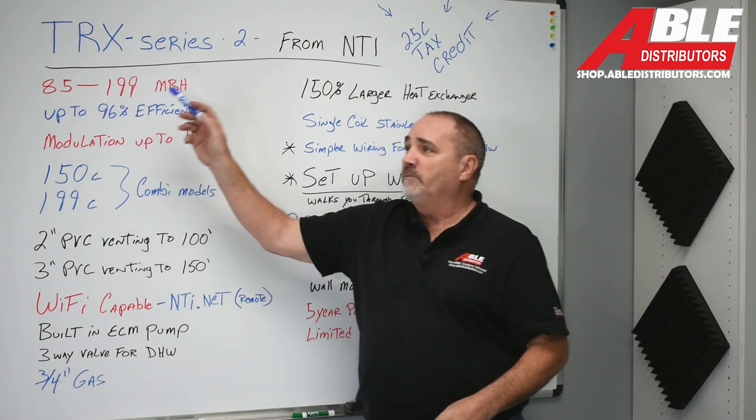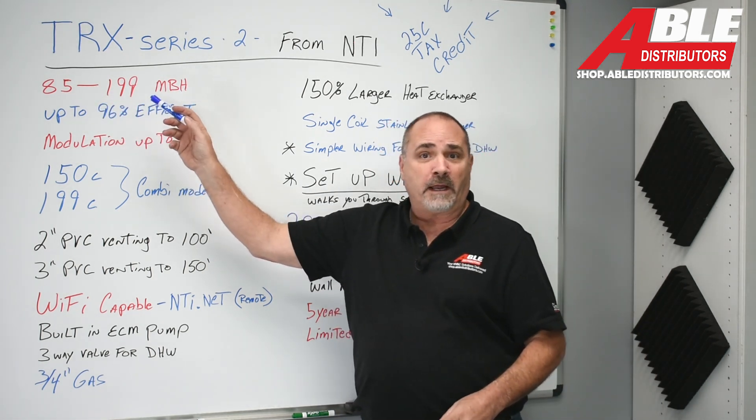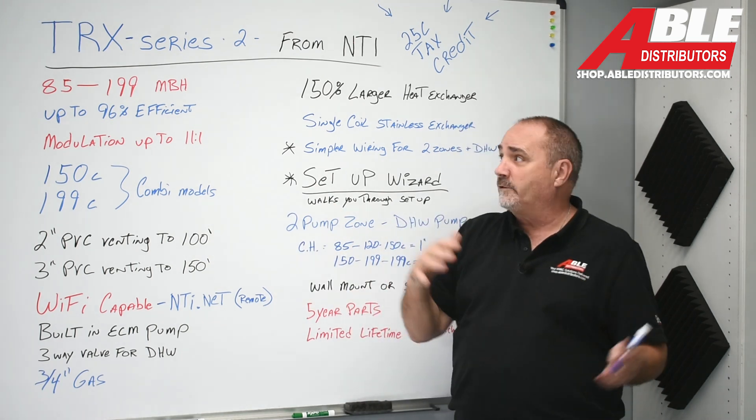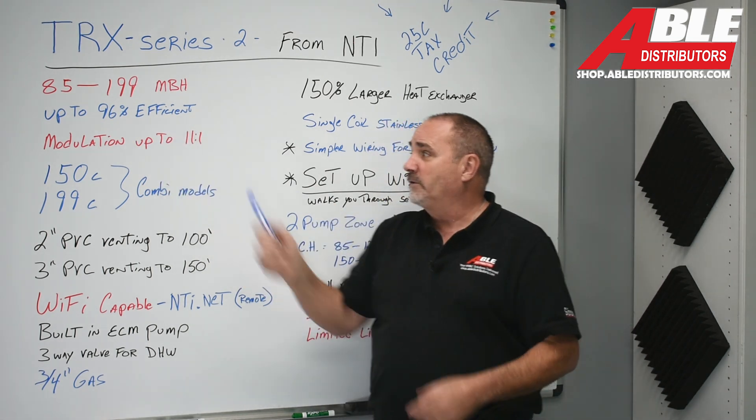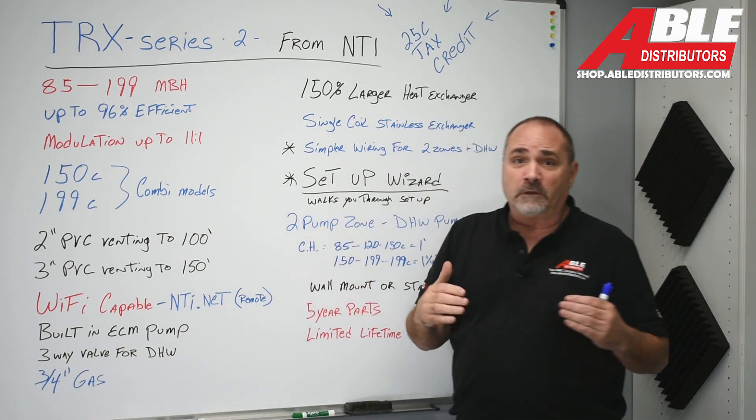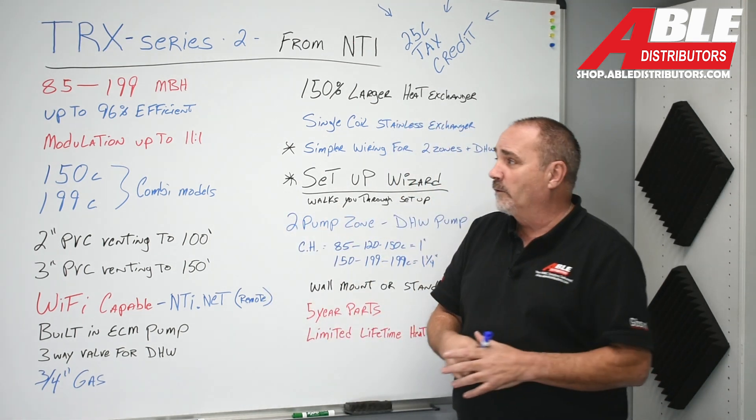It's 85,000 BTU through 199,000 BTU and it modulates. Up to 96% efficient, it modulates at an 11-to-1 ratio, so it can really go down for smaller zones.